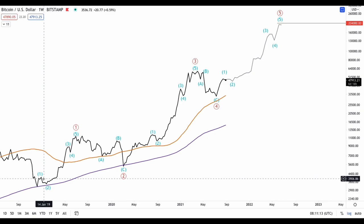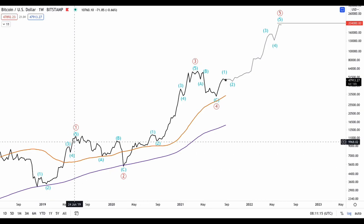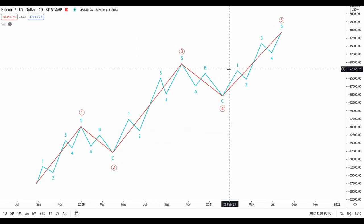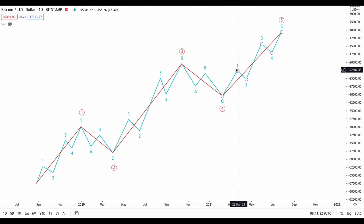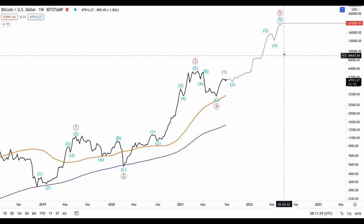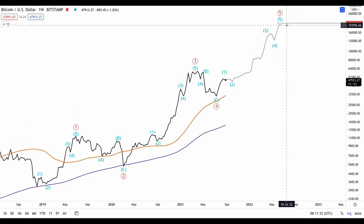Moving on to the weekly chart, I have assigned the wave counts that I am seeing for the Bitcoin chart. Based on the wave count, we are somewhere approximately at this level right here, looking to complete the final impulse wave — the final fifth wave — possibly moving up to the $204,000 region until next year 2022, sometime around May or June. The Elliott Wave count I'm seeing shows the overall trend as very very bullish.